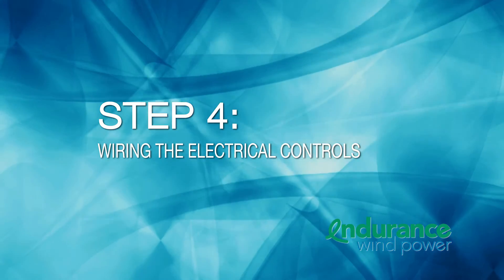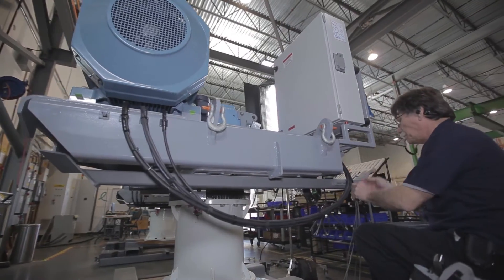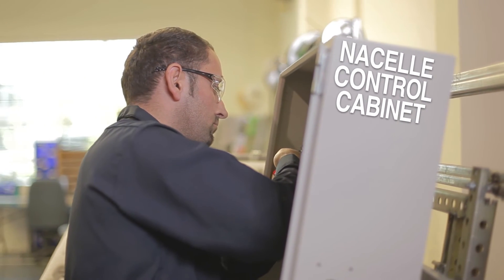Step 4: Wiring the electrical controls. Next, we proceed to wire the turbine's electrical controls, including the nacelle control cabinet, which houses some of the electronic components and controls the turbine.